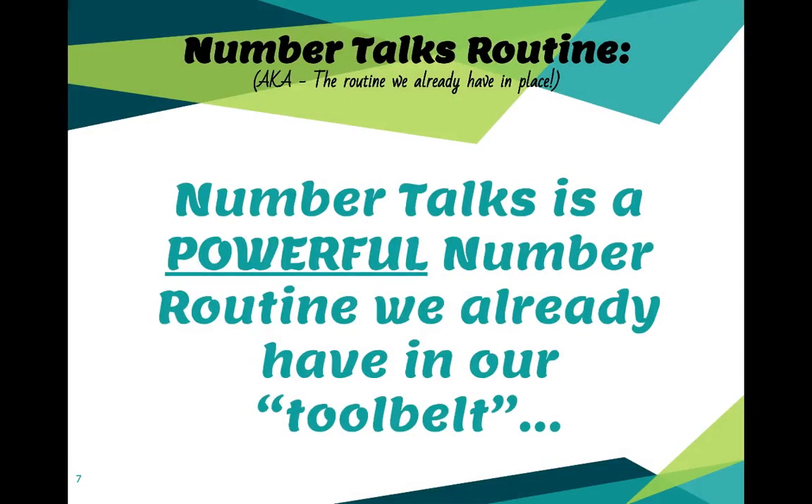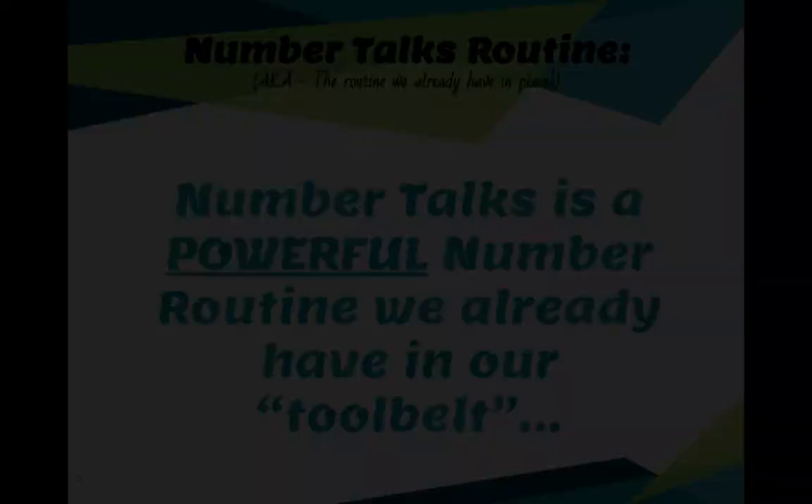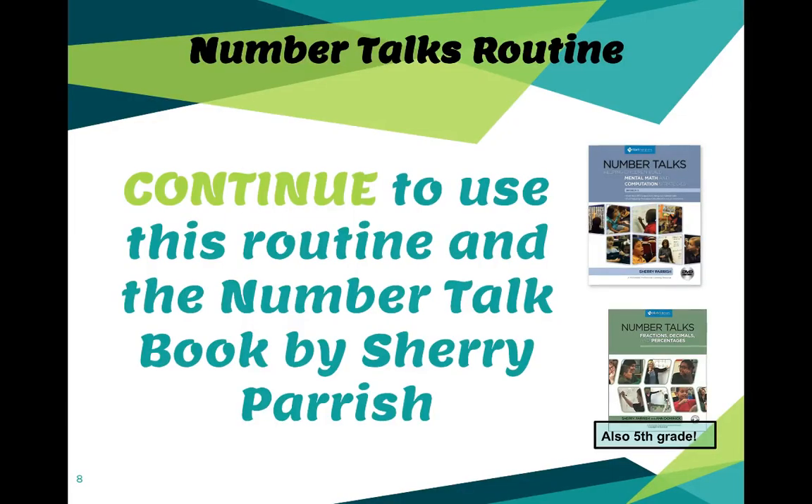Let's think about that specific number talk routine we've all been trained in — the one we already have in place. Number Talks is a powerful number routine we already have in our tool belt, so we should continue to use it. We have the resource book by Sherri Parrish, along with the fifth grade and fractions books. The number strings are there for you to utilize and the strategy information is included — super helpful.